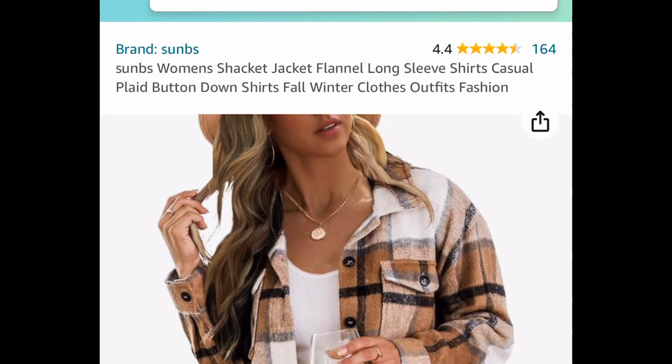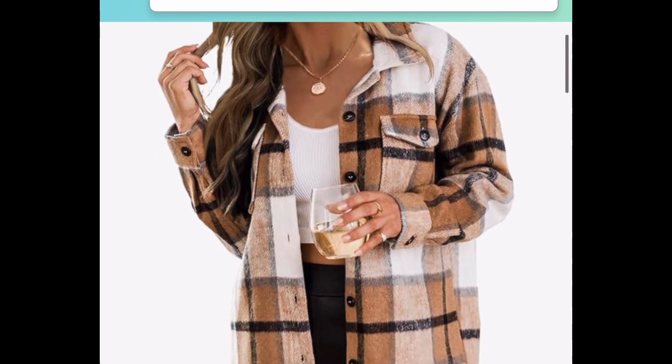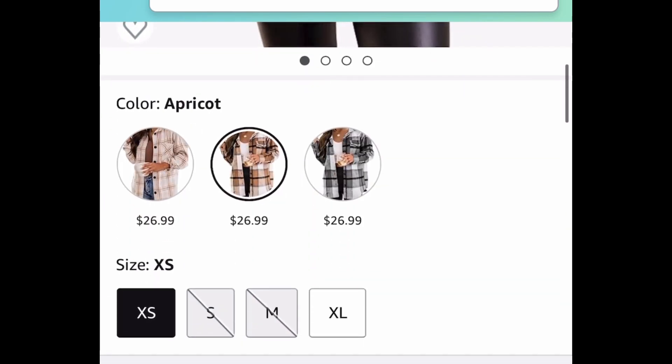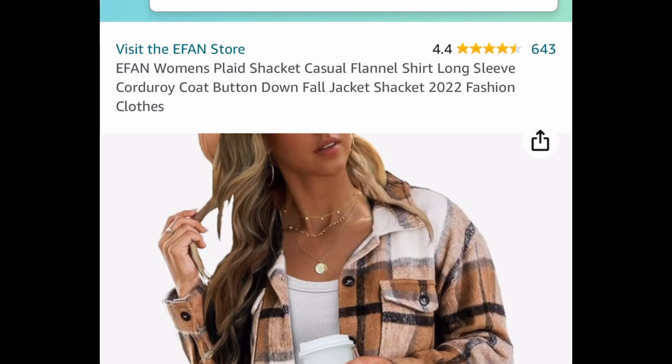This was actually requested — it's a women's plaid flannel jacket, and we love these. They're super popular especially around this time of year. This one is $26.99, but with the code it's going to be $13.49. In case they don't have your size, check out this next one.